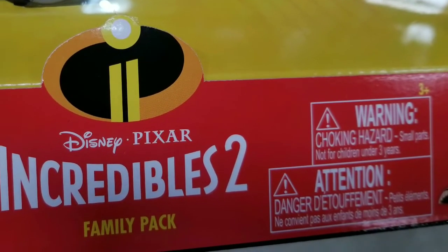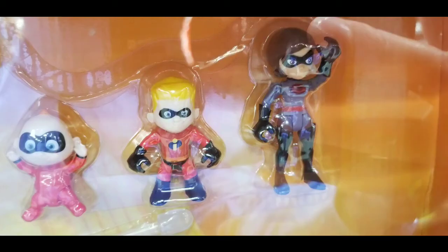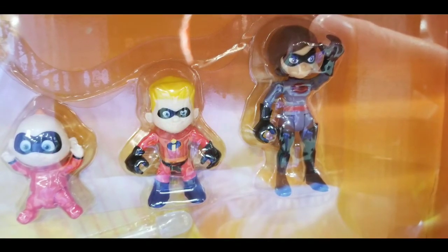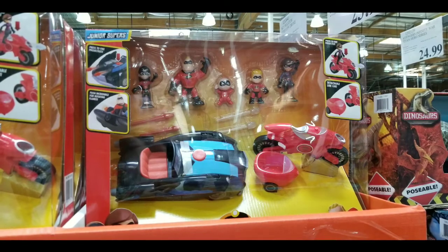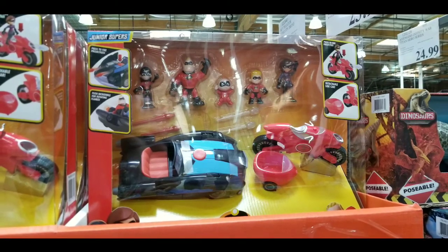I don't think it's meant for three-year-olds — it's actually three and up. It's a pretty nice toy and a pretty good set for Christmas gifts and stuff like that. It's going to be awesome, and it's pretty delightful to see something like this.